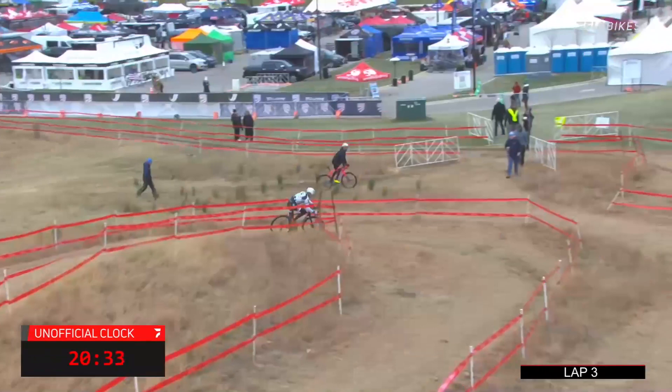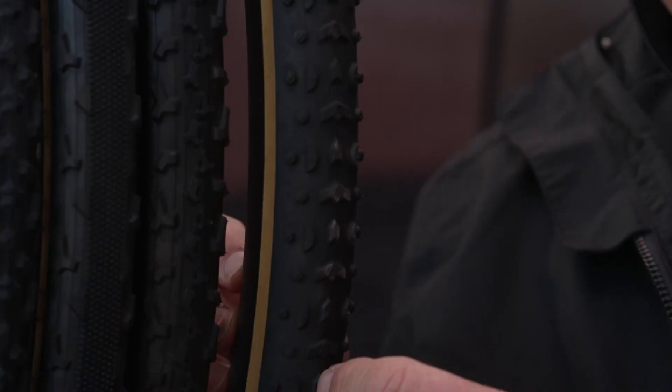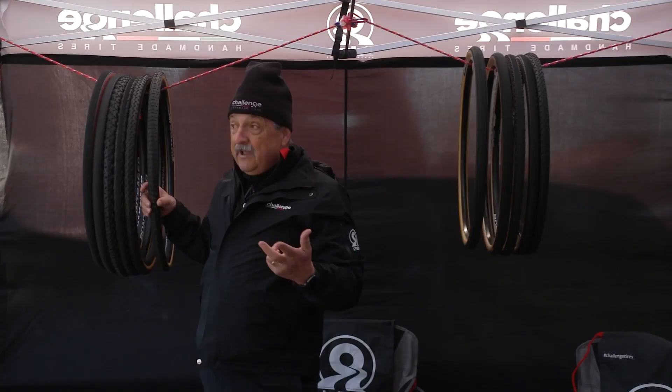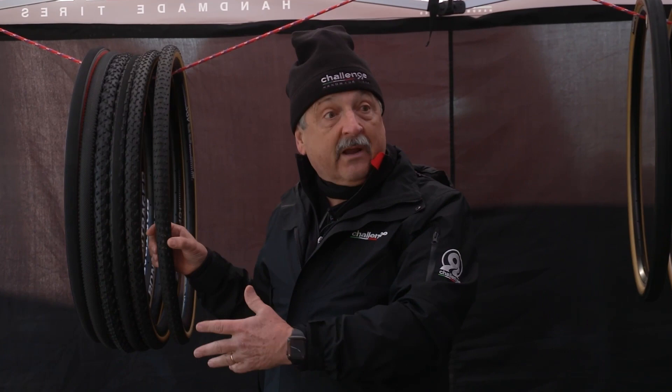It seems to happen every year that over the course of three or four or five days, you have a lot of changes even within the days. We start off the season usually with the Grifo — it's over 45 years old. It's the best all-around tire. Works best in dry, hard pack, where we normally start the season, but we come back to it when it's frozen hard pack.